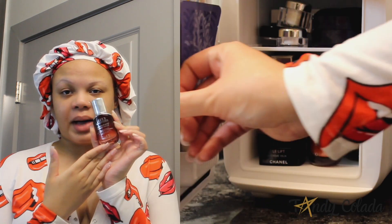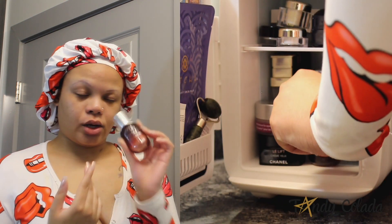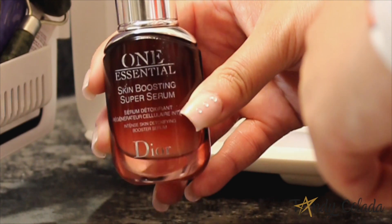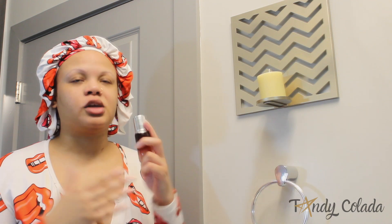Once that's all nice and dry, I go in with my One Essential Serum by Dior. I love this stuff — it will increase the efficiency of anything you put on top of it by 400%. It also helps get rid of that pollution out of your skin that we're constantly exposed to from the air.